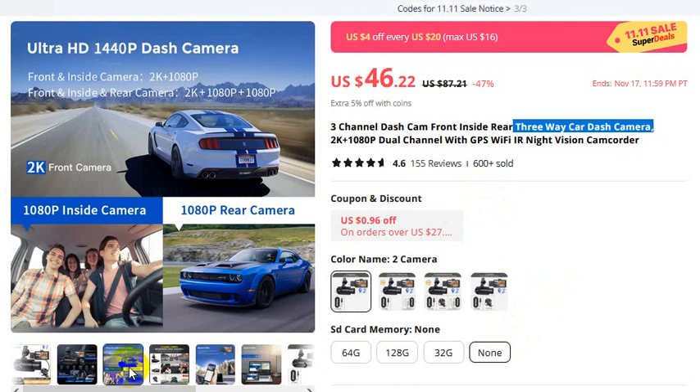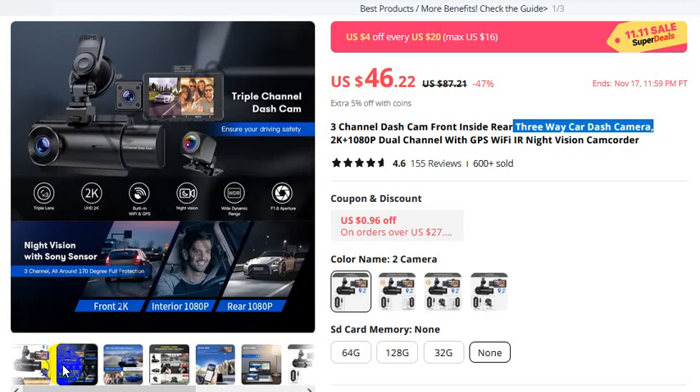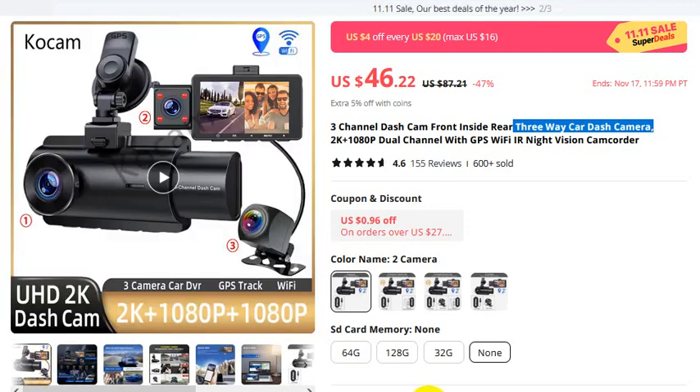Ultra HD 1440p front dash camera with 1080p and 1080p rear camera. If you want to buy this product, please check the video description.